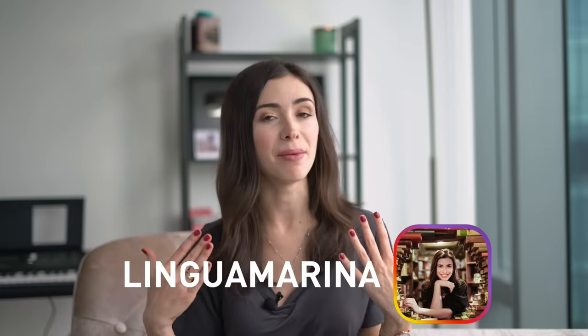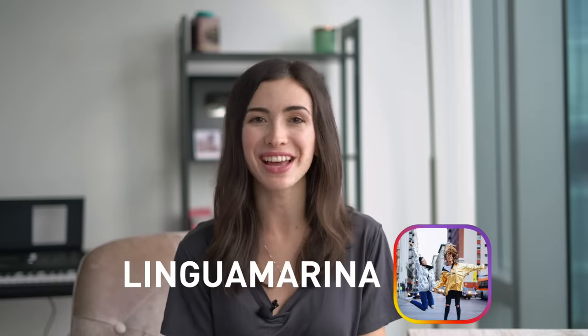Hey guys! Welcome to my channel. My name is Marina and I'm your English language teacher today.